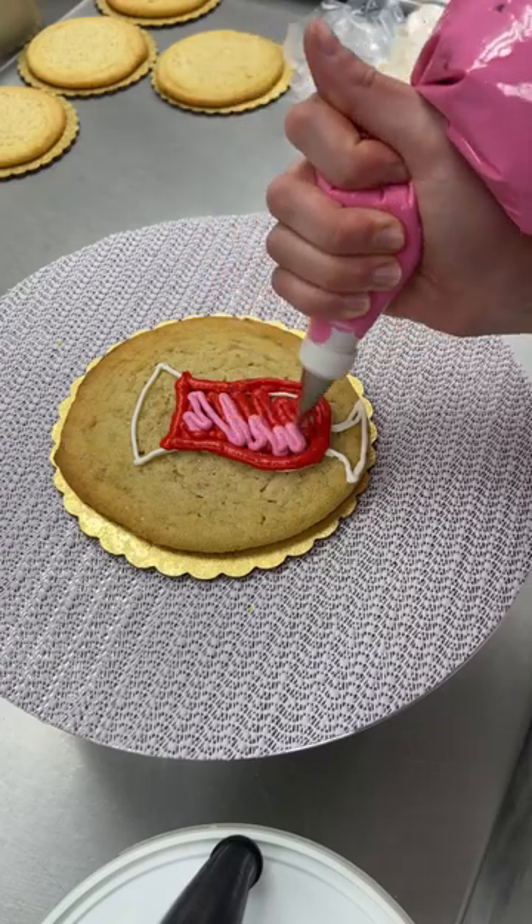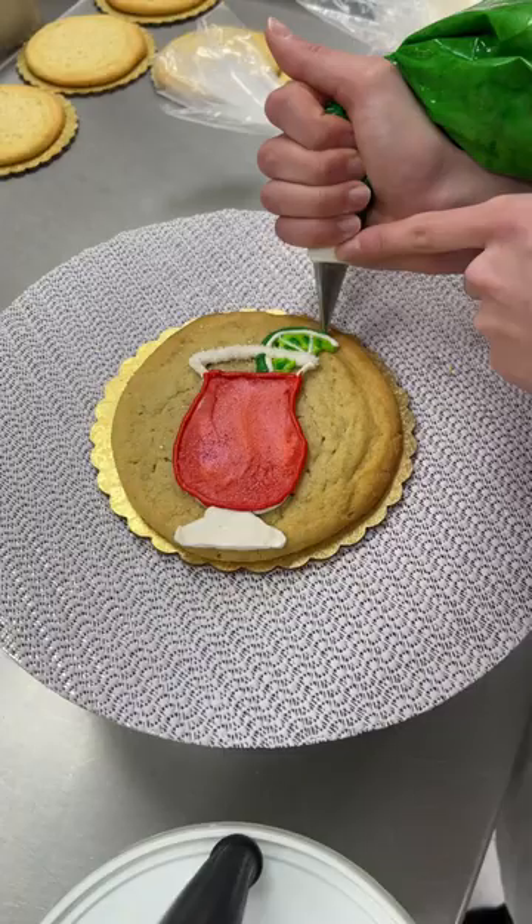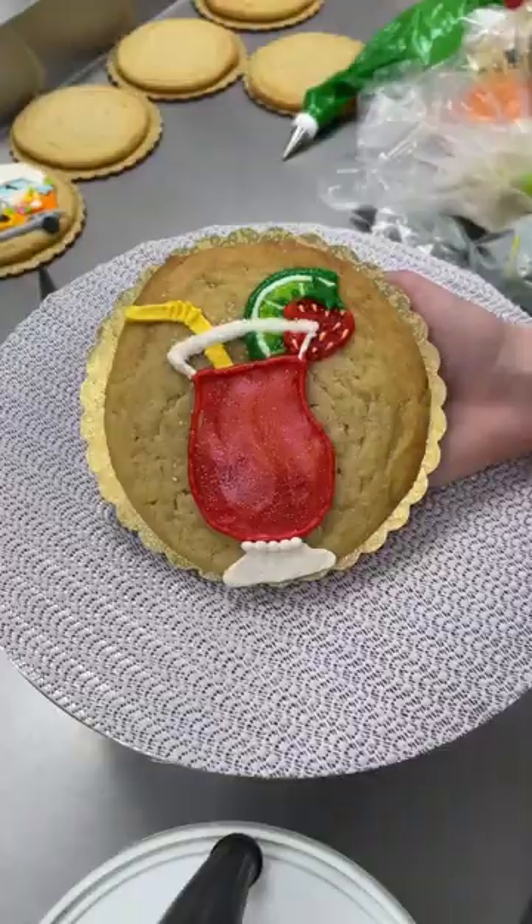Help me decorate the cookies. I do this every single morning and wanted to make a drink cookie. So I decided to make a strawberry daiquiri, which is so fun for summer.